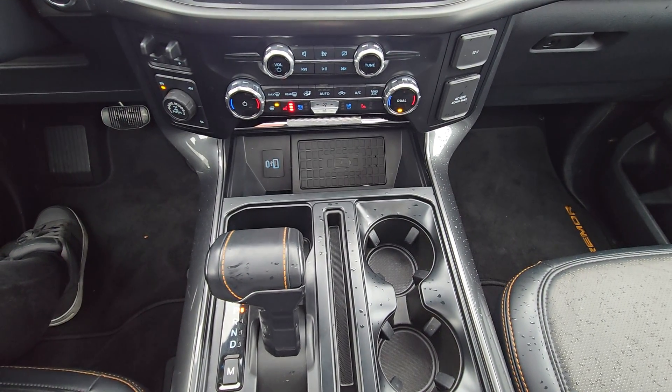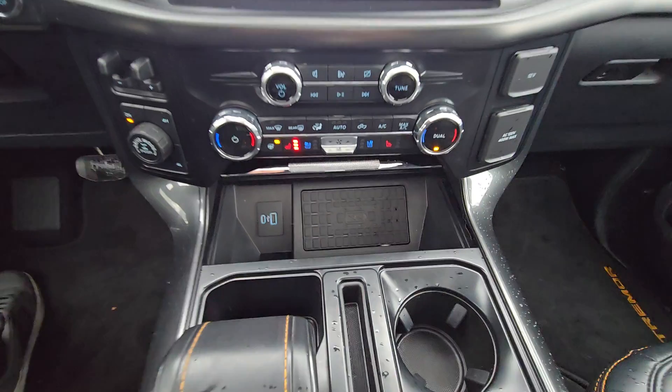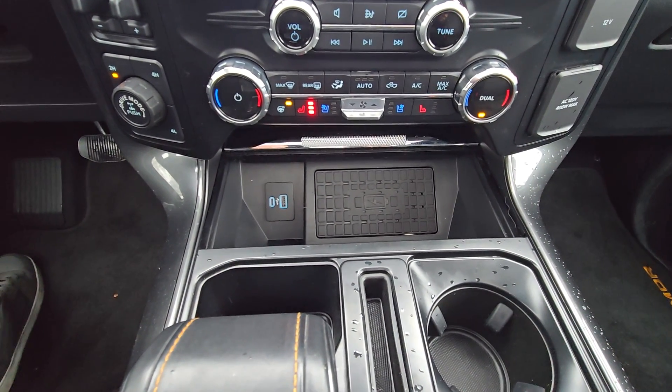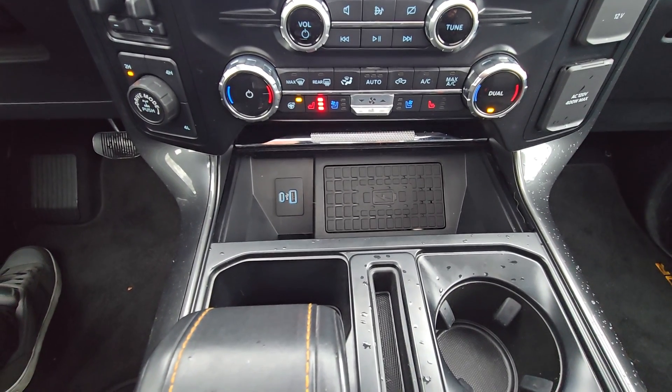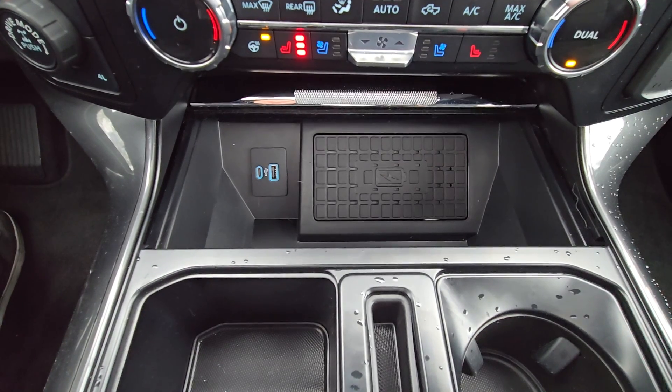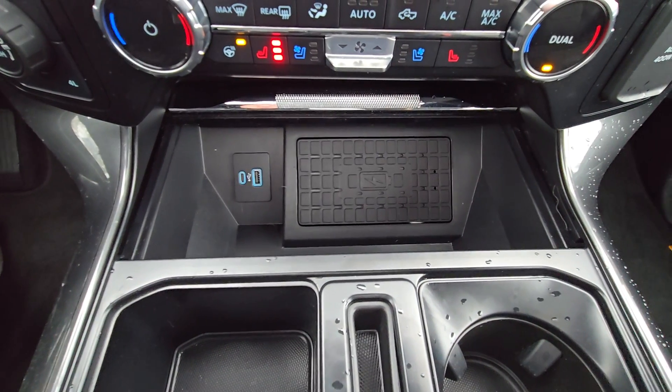Just below that we have the center console area which has your audio controls and all of your climate controls, including heated and ventilated seats for both driver and passenger, as well as a heated steering wheel. It also comes equipped with USB and USB-C type charge ports and a wireless charging pad.